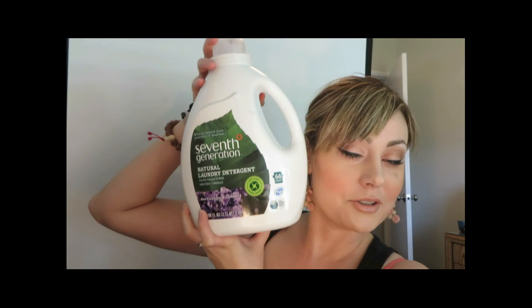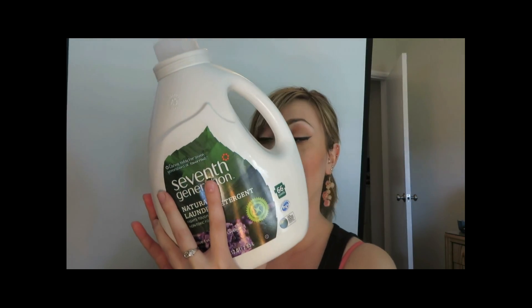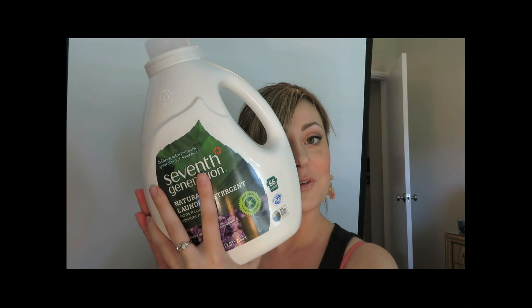If you want your clothes to smell like earthy goodness — almost like your body smells like an earth goddess — I highly recommend 7th Generation Natural Laundry Detergent. It fights tough stains, it's a non-toxic formula, and my favorite scent is Blue Eucalyptus and Lavender. Not only is this soothing and relaxing, but it's got a really yummy richness to it. You can recycle the bottle. It does 66 loads, it's not tested on animals, and you can find recycling info at howtorecycleinfo.com.